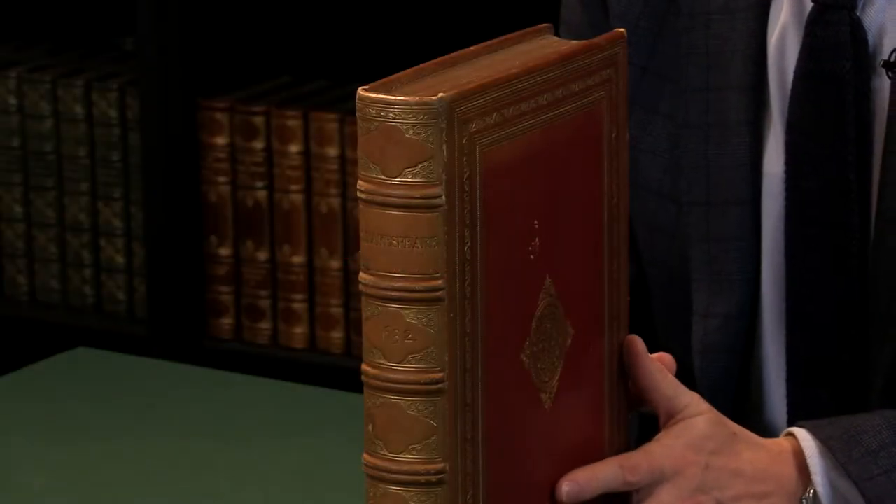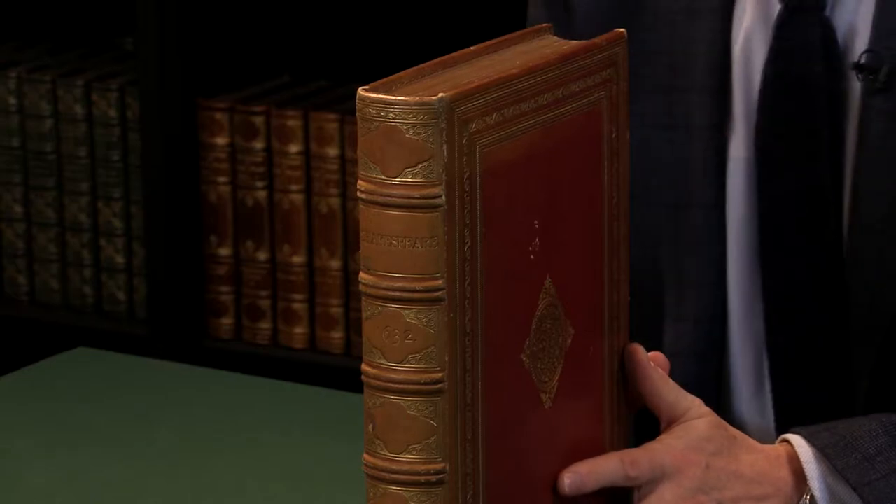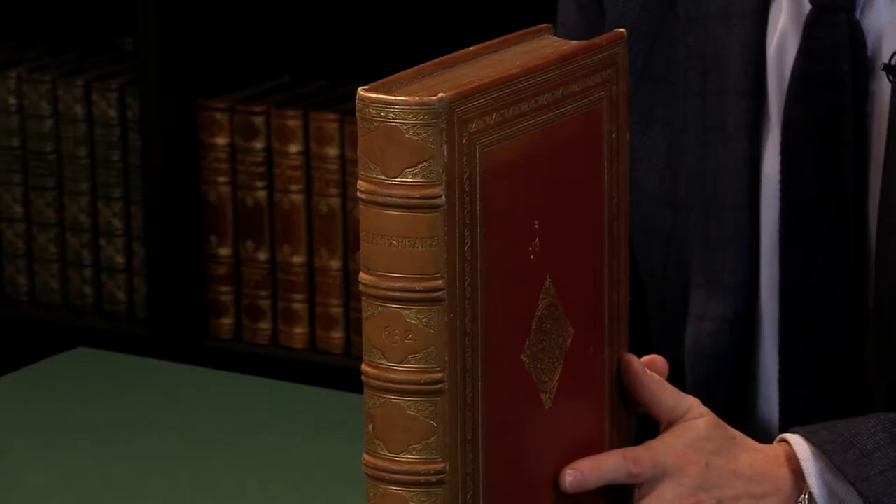The second folio edition of The Plays of William Shakespeare, 1632. I'm Adam Douglas from Peter Harrington and I'd like to show you this copy of perhaps the most famous book in the English language.